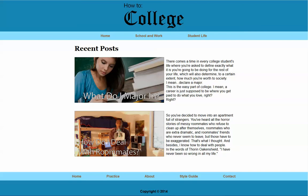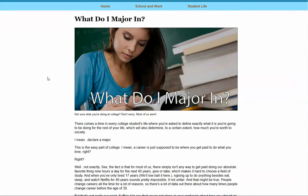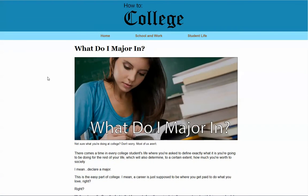Hi guys, here's my website called How to College. The URL is wrong because I didn't know what I was going to be doing when I first bought my hosting at the beginning of the semester. So basically my website is a blog type website about how to do well in college, specifically here at BYU-Idaho.